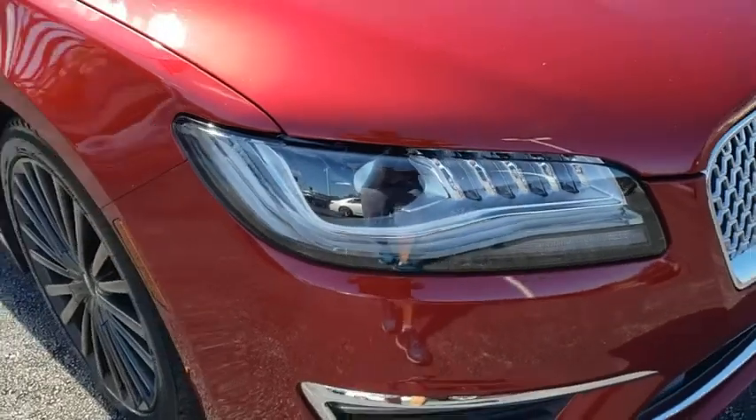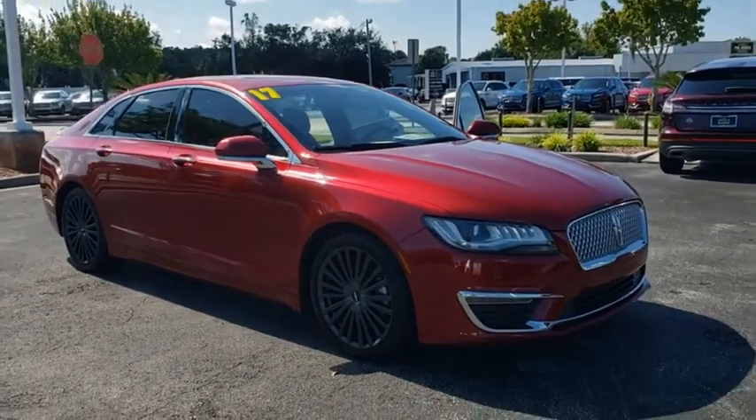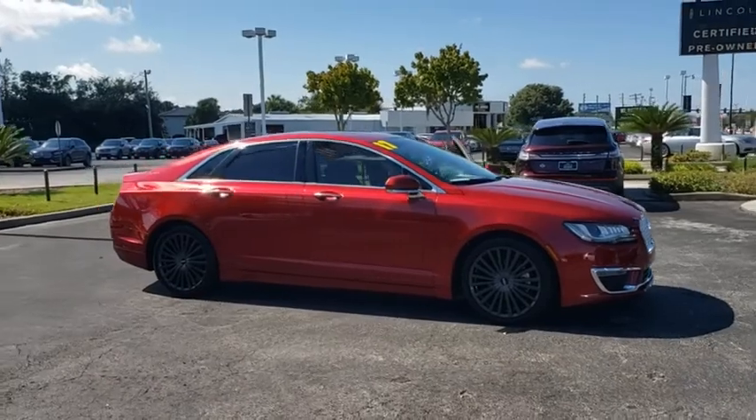You are going to love the 2017 Lincoln MKZ. With sharp angles, sleek lines, and a sculpted body, the Lincoln MKZ has an impressive stance and a dynamic design.